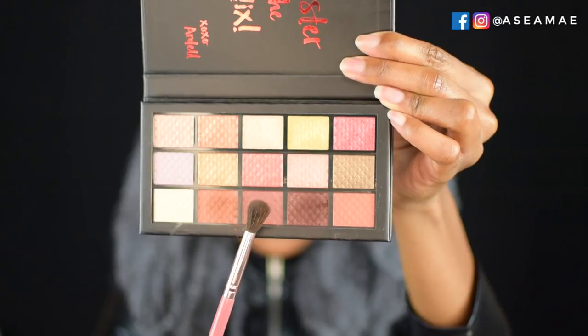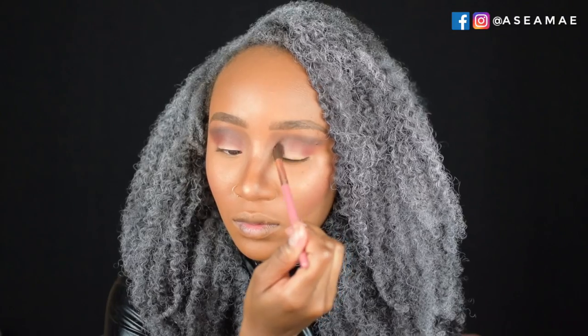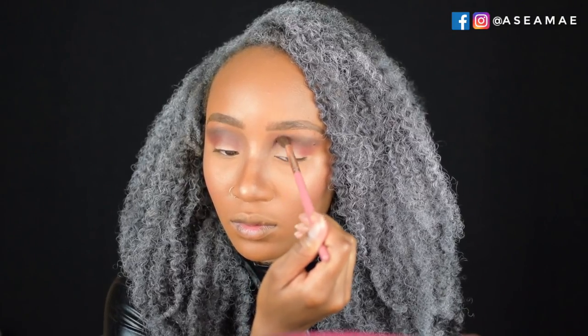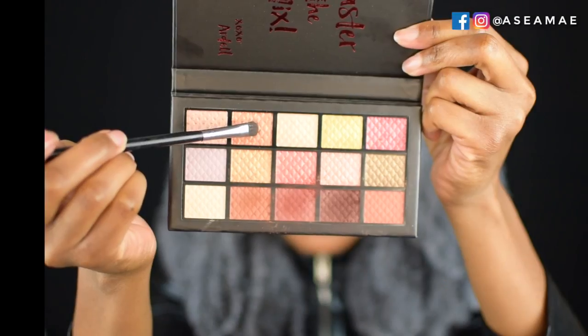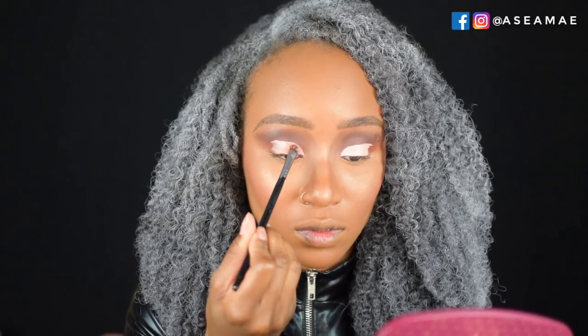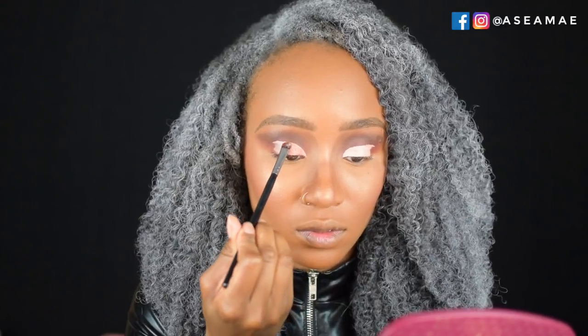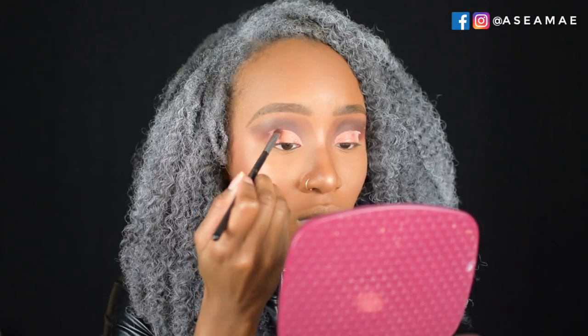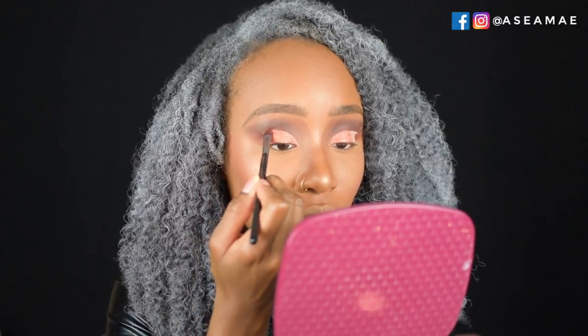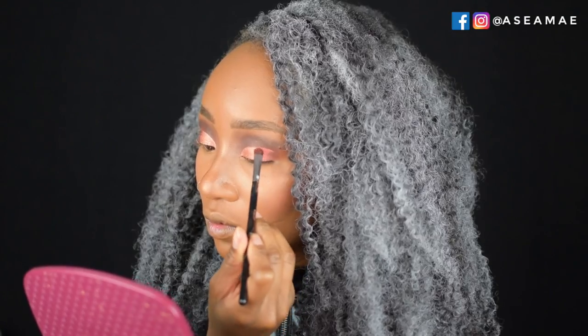Next I take another shade and place it just below the first, focusing on the crease and a little on the lid. Then I cut the crease and went in with a nice copper tone all over the lid. I used a berry shade to blend the outer edge and then placed gold in the middle to make the eyes look more rounded.